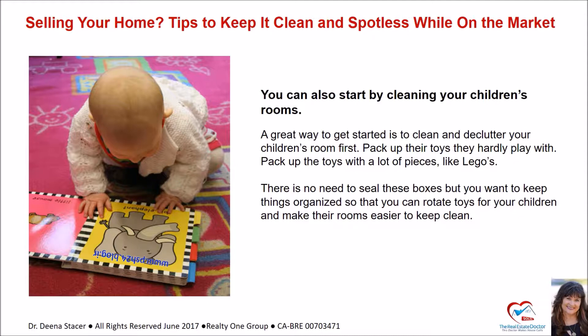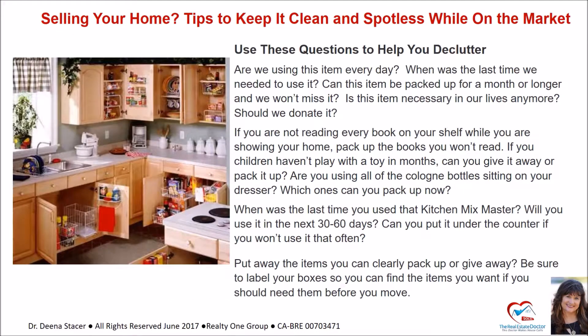You can also start by cleaning your children's rooms. Pack up the toys they hardly play with and pack up toys with a lot of pieces like Legos. You want to keep things organized so you can rotate toys for your children and make the rooms easier to keep clean. Use these questions to help you declutter: Are we using this item every day? When was the last time we needed to use it? Can this item be packed up for a month or longer and we won't miss it?